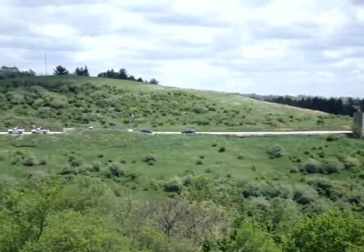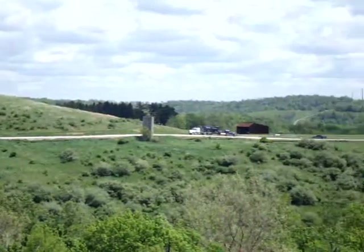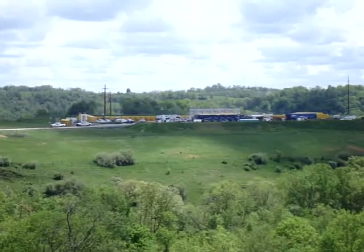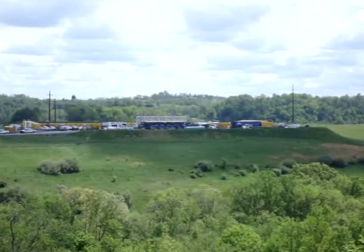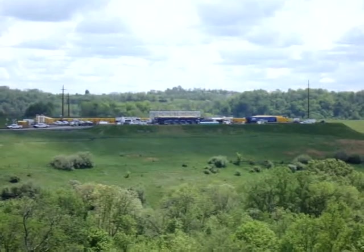Those are condenser tanks. Right from the gas process, each two represents one hole. So we have 2, 4, 6, 8, 10, 12 condenser tanks, which means the city's hole passed, to my understanding. As it's been explained from the top.